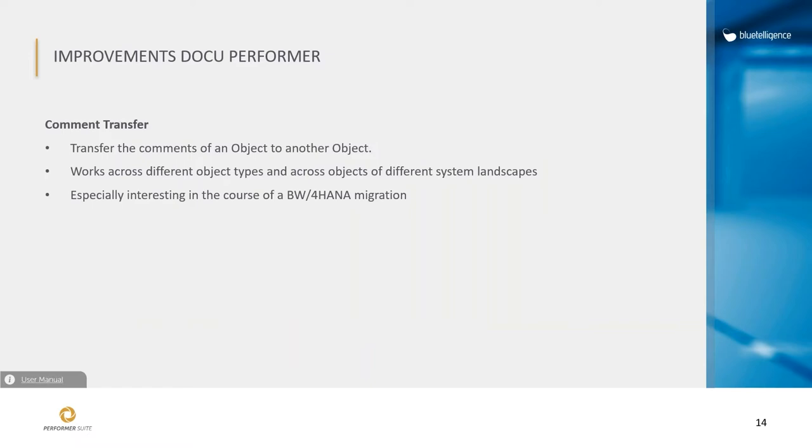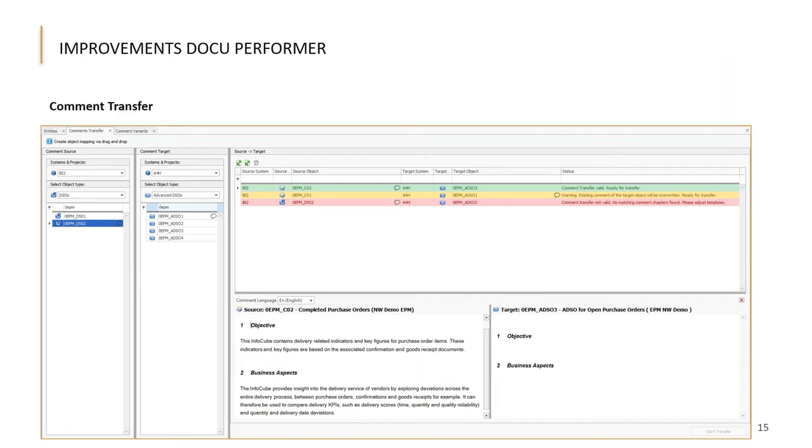One more function implemented for DocuPerforma is comment transfer. We had customers struggling to save old comments during BW4HANA migration — for example, comments on old ODSOs, cubes, or multi-providers that they wanted to keep when migrating to BW4HANA objects. Now you can transfer comments of objects regardless of their object type via simple drag and drop. You'll get a warning if the comment template types don't match, or if a comment already exists that might be overwritten.